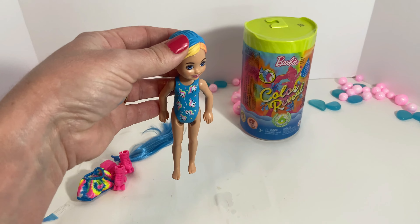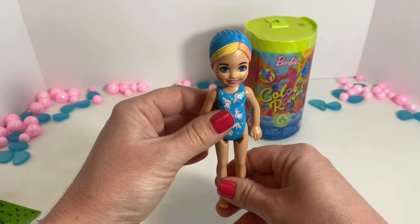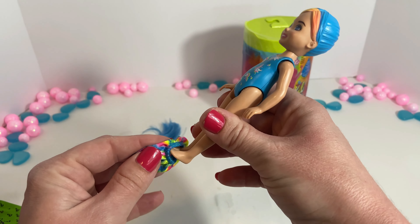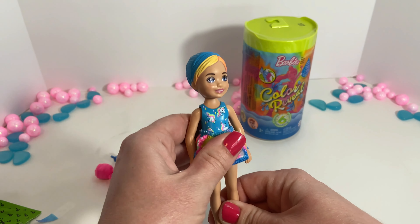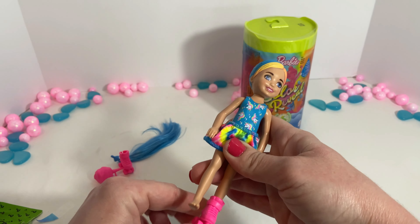Okay, before we do the accessories and put all the accessories on our Barbie, we're going to see what kind of color change happens when we put this Barbie in the water. We have some warm water right here. This is different — usually you use cold water, but this one we're using warm water. Let's see what happens.